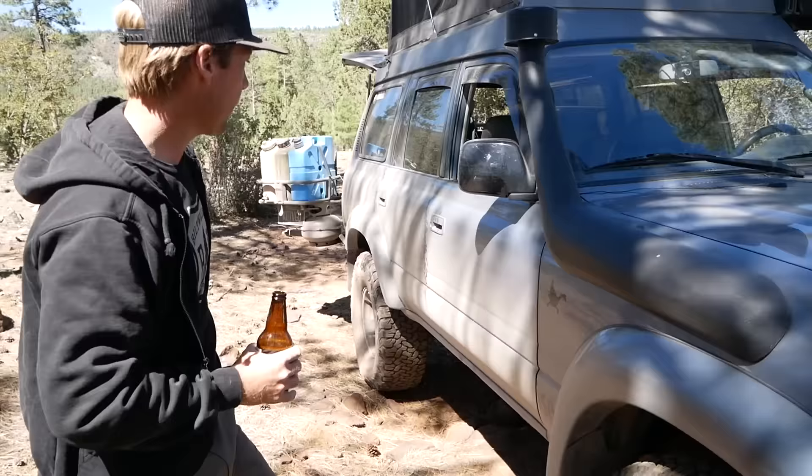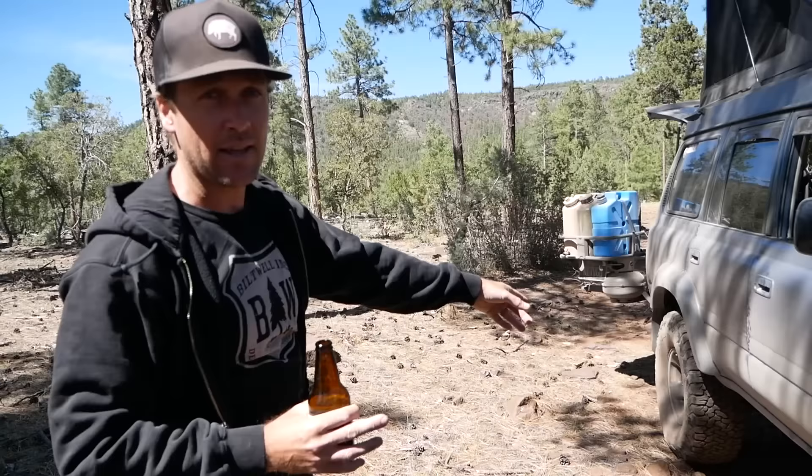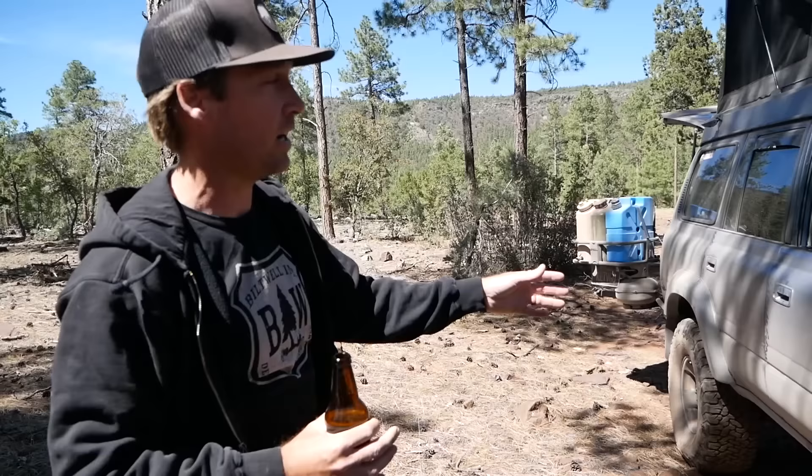You'll notice I don't run rock sliders. We could — maybe we should — but we found that if one of us is out spotting, we can usually just spot our way through things and go nice and slowly. The rock sliders this truck had were Metal Techs, and when I removed them it felt like I had removed a boat anchor from the truck. So we decided to go a little bit lighter and just drive more carefully.